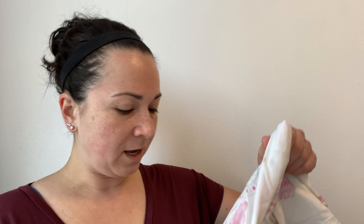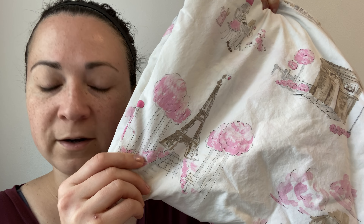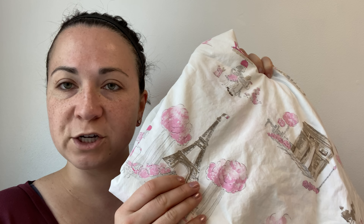Next item is a flat sheet and a pillowcase from Pottery Barn Kids. It's this Parisian print. The flat sheet is actually really large — it's for a queen — and it is Pottery Barn Kids. If your child has a queen size mattress, you probably have a bougie kid! My son has a twin; I never had a queen until I was an adult.